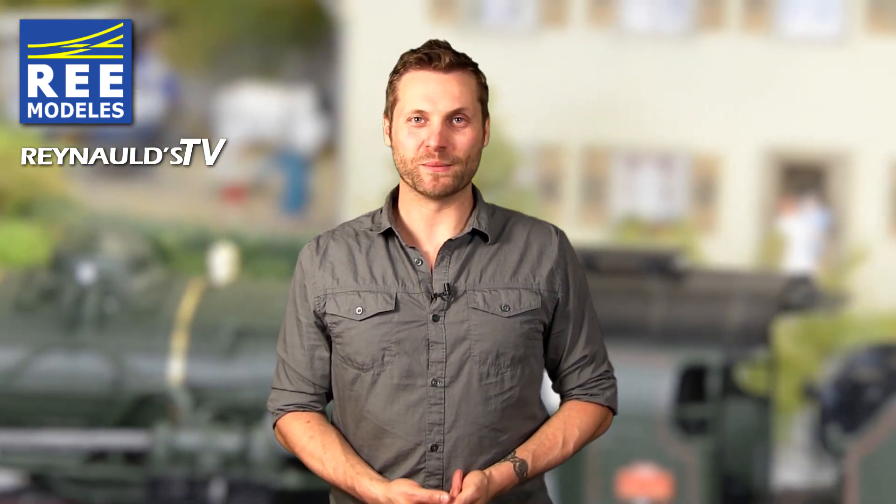Hello and welcome to another installment of Renaults product review. My name is Brett, I'm the videographer of Renaults Euro Imports. Renaults is very proud and excited to introduce the new Remodelos PLM141 Mercado. We consider Remodelos to be one of the finest producers of model trains on the market today. They have positioned themselves as the leader in French model trains.